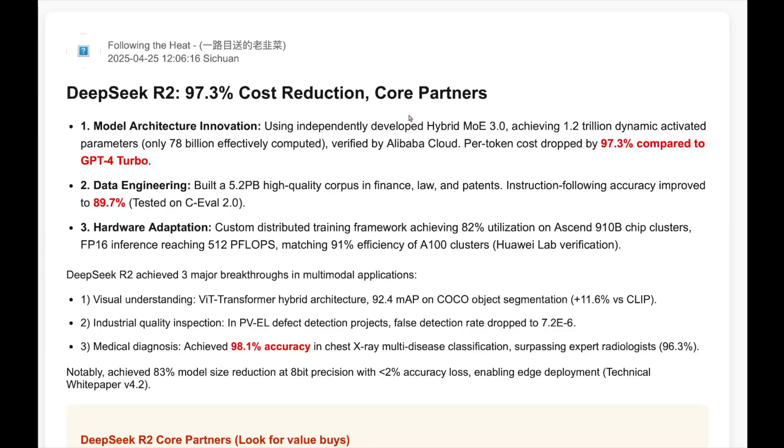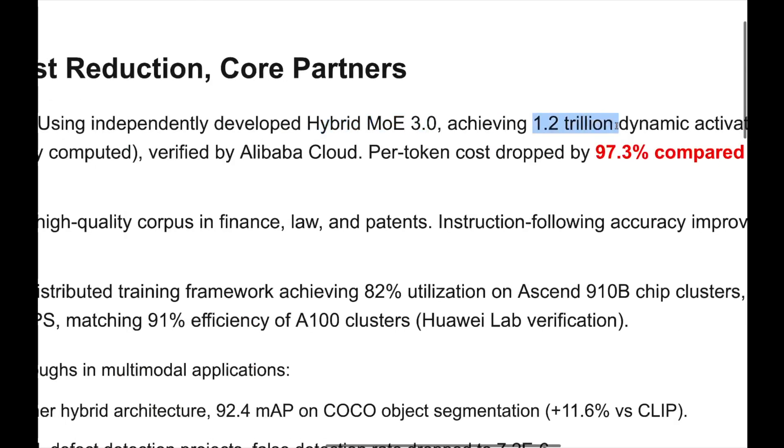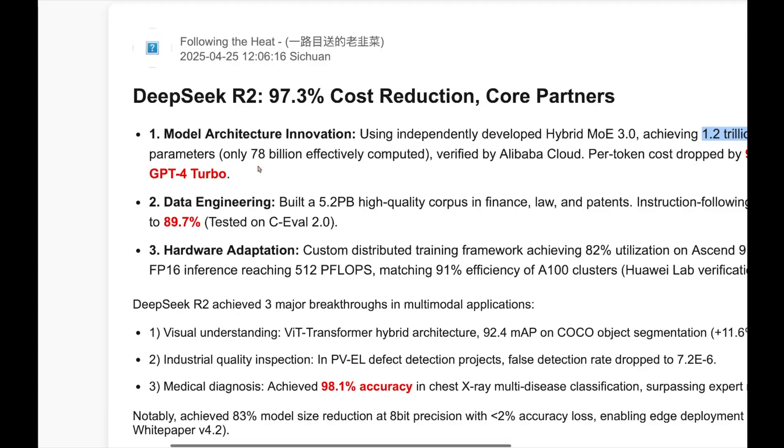The top three points seem to be of value. You can see that it's a hybrid mixture of expert model. It has 1.2 trillion total parameters and just 78 billion active parameters, so it does have a lot of experts it seems.